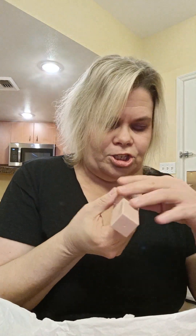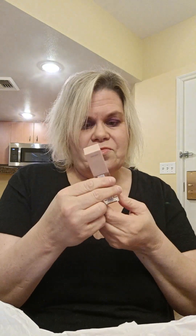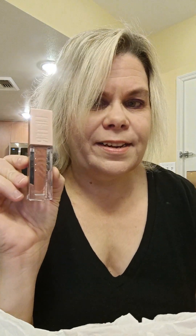Next I picked up the Maybelline New York Lifter Gloss with hyaluronic acid — 5.4 milliliters. This was $8.99. It's in shade 008 Stone, which I'm actually wearing right now. It's a really pretty shade and I love it — I kind of want to go back and get another shade because this is my new favorite lip gloss.